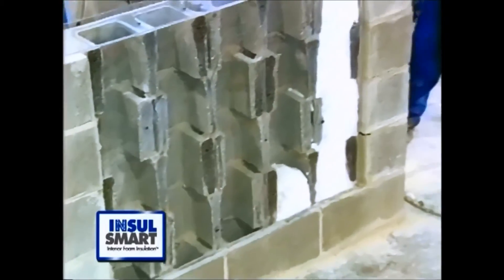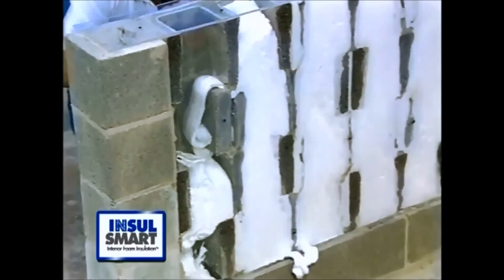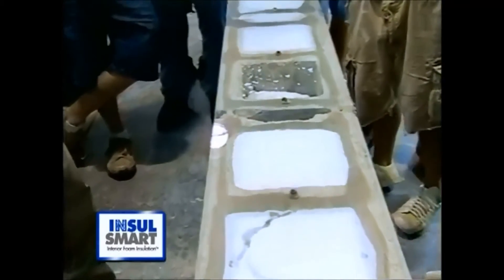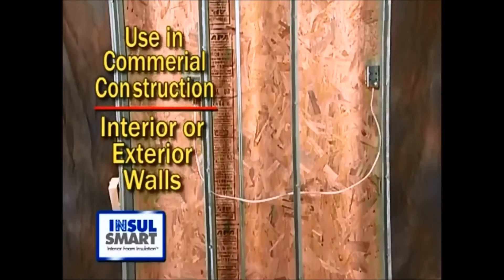Insul-Smart interior foam insulation can be used for block walls as well. When installed in crawl space or basement block walls, Insul-Smart flows throughout the wall to increase the R-factor and makes the interior space cozy and snug.